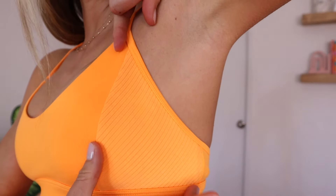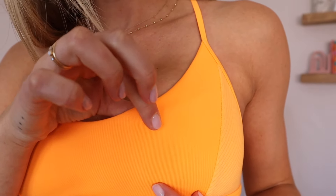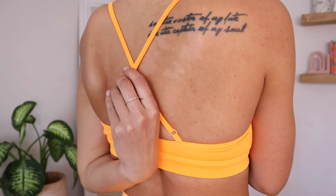My measurements and sizing are down in the description box below so you can compare and figure out what size works best for you. I've talked about the biker shorts a lot in other Aloe Yoga hauls — I'll link those below. But the bra — we love it. It's super supportive, I love the adjustable straps, and I love that it crosses in the back. It comes lightly padded and the ribbing detail is fantastic — same color but different fabrics.